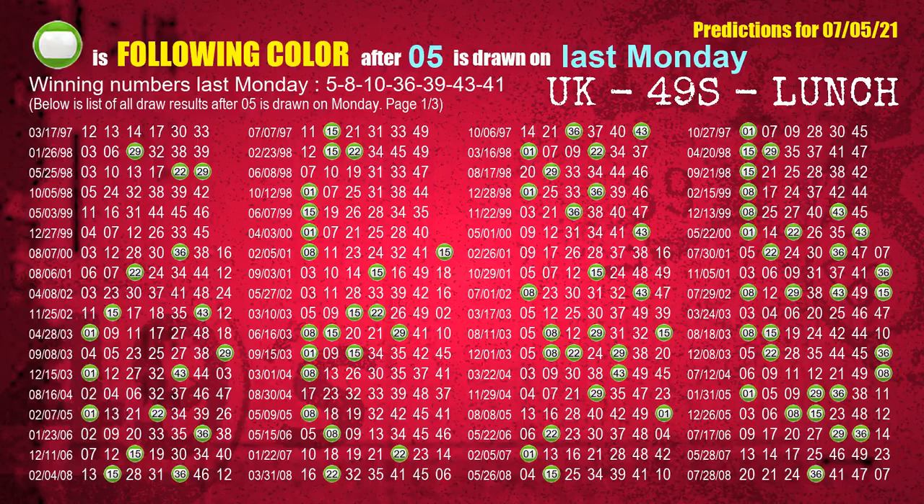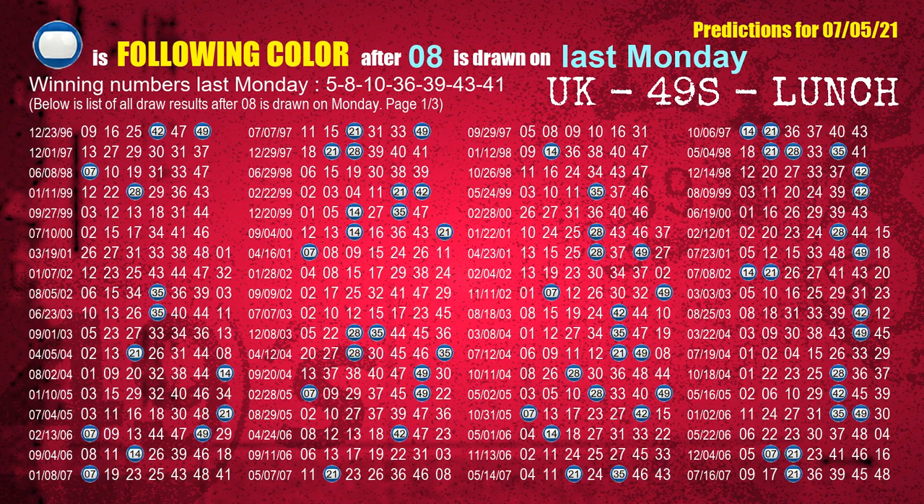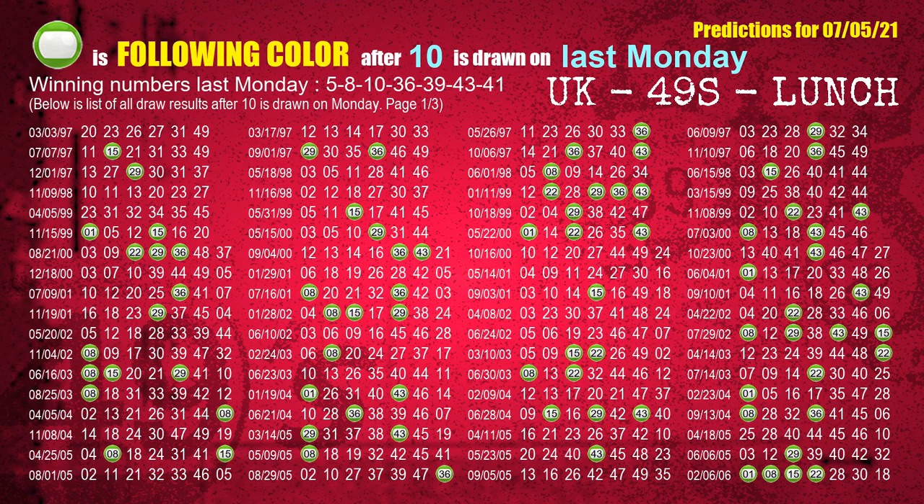Just like the following ones, we can find out next week's following ball colors through the result of the same day last week. The first winning number last Monday is 05. We list all draw results one week after a Monday draw with 05 as a winning number — the most frequently following color is green when 05 is the winning number on last Monday. We also highlight the color green with a color ball image for you. The second winning number last Monday is 08. The most frequently following color is blue when 08 is the winning number on last Monday. The third winning number last Monday is 10. The most frequently following color is green when 10 is the winning number on last Monday.